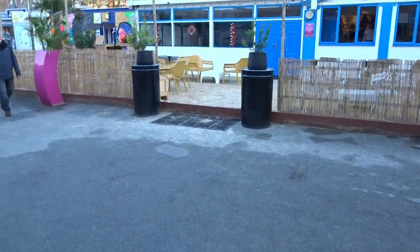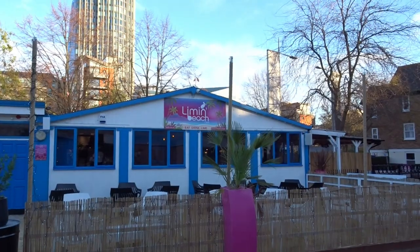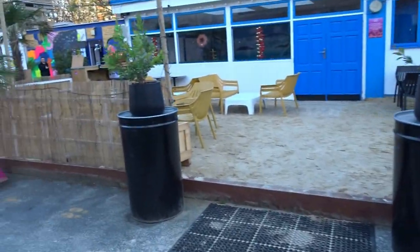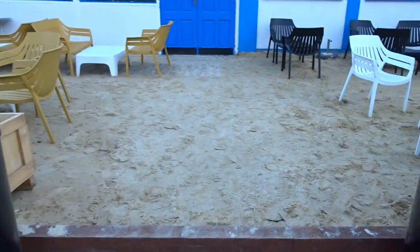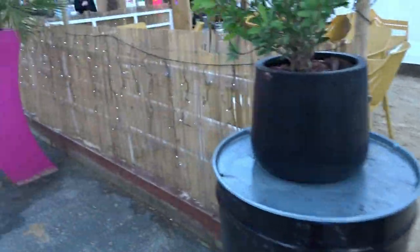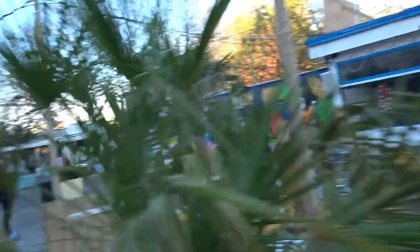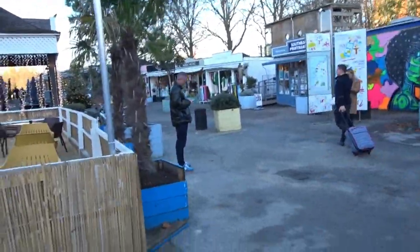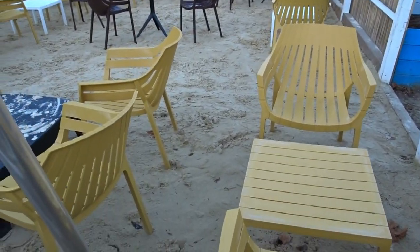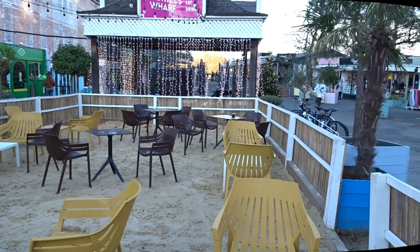Then we walk back and we have the Lemon Beach Club — eat, drink, lime. Not many people are on the beach today. They've got the sand there so it's like a beach club, but it's definitely not beach weather. In summer I could understand if that was packed.